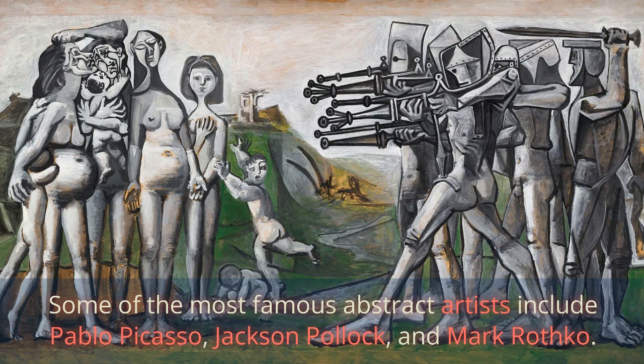Some of the most famous abstract artists include Pablo Picasso, Jackson Pollock, and Mark Rothko.